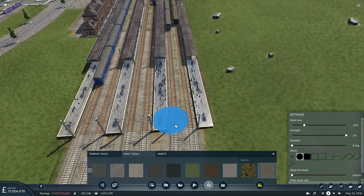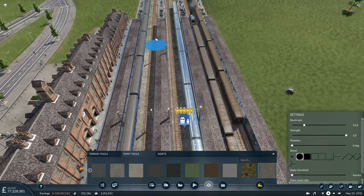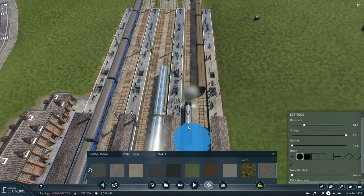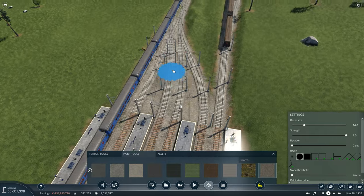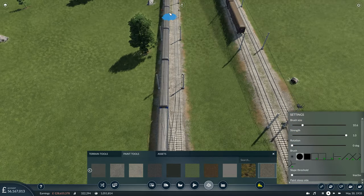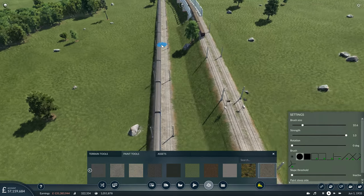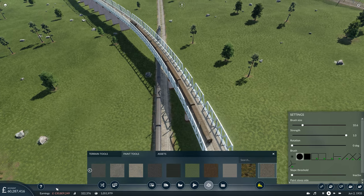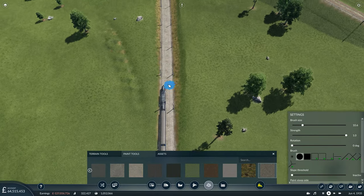Likewise, in the station we have grass growing between all the tracks, so I want to get rid of that as well. I'm not going to do the entire network because that would fill the entire episode. I'm just going to do little bits here and there while waiting for the money situation to settle down — I don't want to run too deep into the hole and find ourselves stuck for future expansion. This gives time for those expenses to drop off the accounting period.